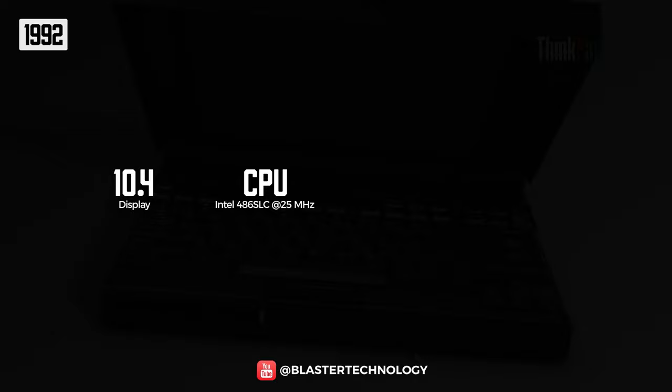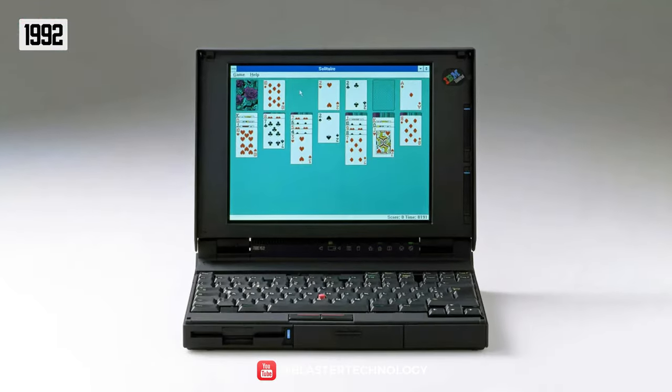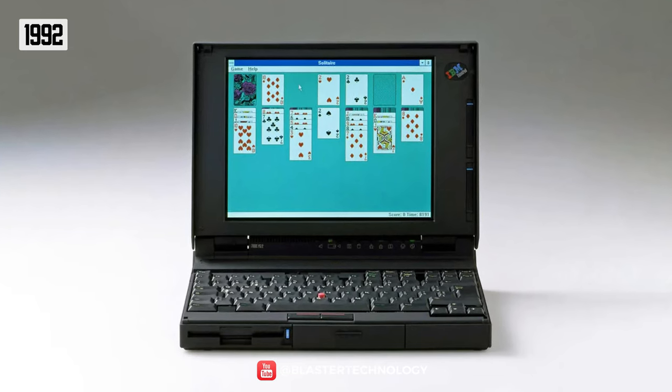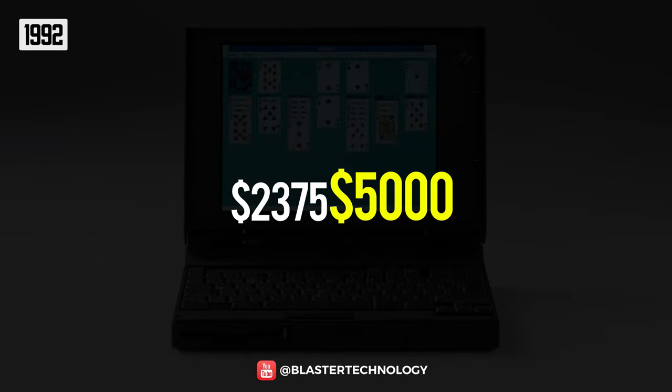It was powered by the Intel 486 SLC 25 MHz processor, had 4 MB of RAM, and an 80 or 120 MB hard drive. The laptop weighed only 2.6 kilograms and was sold starting at $2,375, which is $5,000 in today's money.